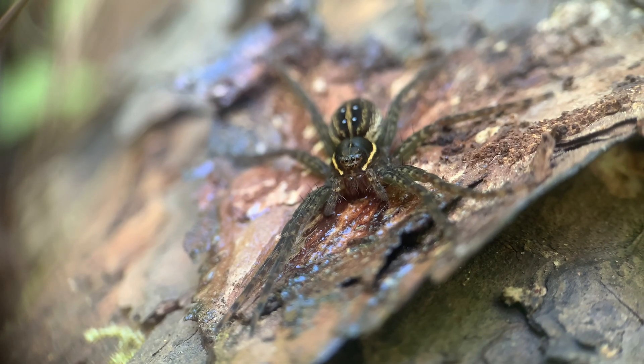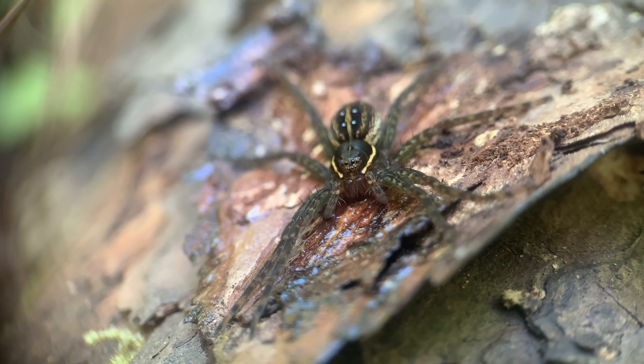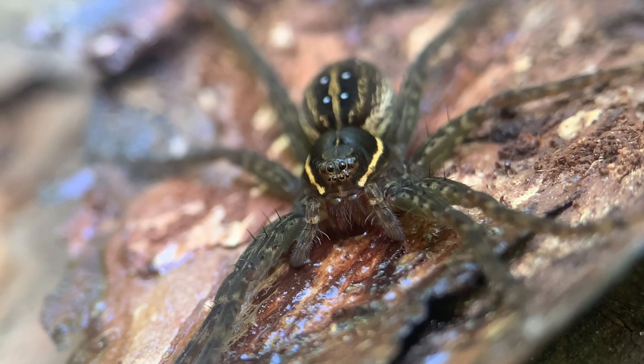The type of fishing spider that I'm looking for tonight is Dolomedes triton, the six spotted fishing spider.